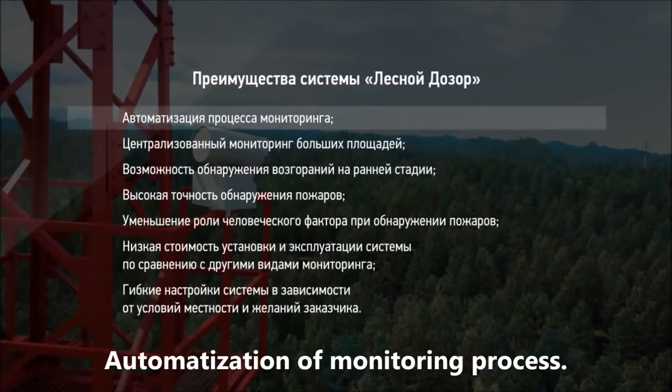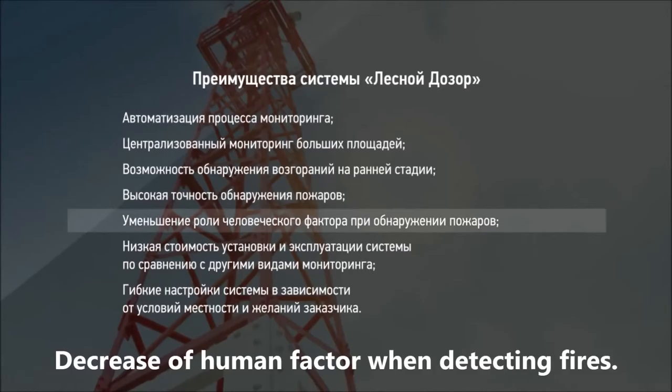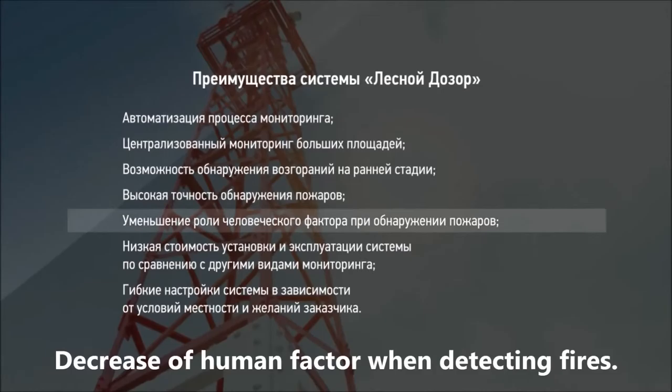Advantages of LESNOY DOZOR system: automatization of the monitoring process, centrally managed monitoring of large areas, opportunity to detect fires at an early stage, high accuracy of fire detection, decrease of human factor when detecting fires, low cost of installation and exploitation compared to other forms of monitoring, and flexibility of the system depending on relief and customer requirements.